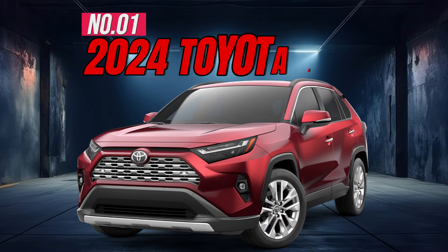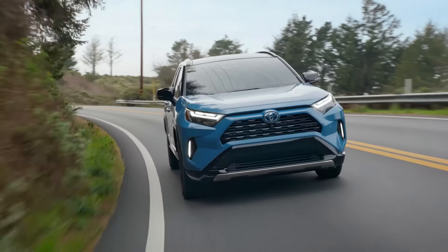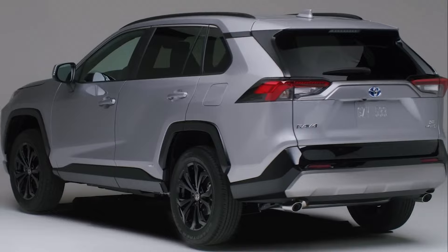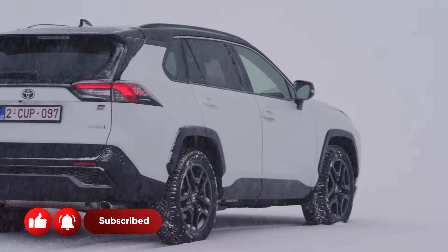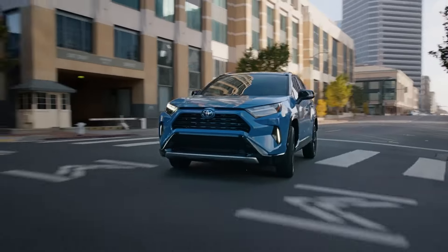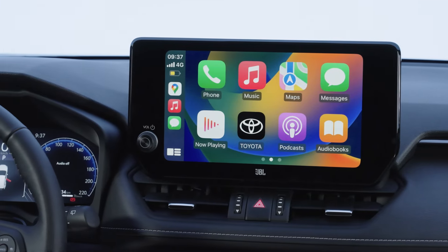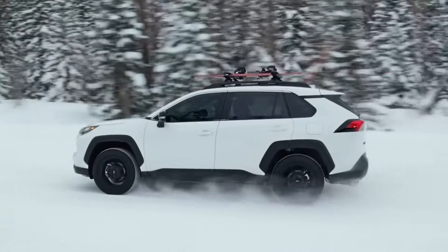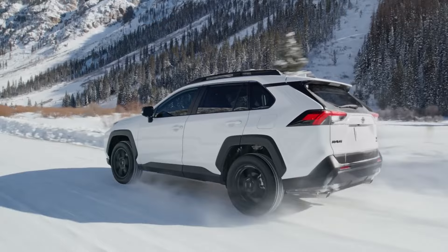Number 1: 2024 Toyota RAV4. The affordable, practical, and fuel-efficient 2024 RAV4 remains a top compact SUV choice, especially in its hybrid version. However, lower trims feel quite basic and it's not particularly fun to drive. Notable features include an 8-inch touchscreen, wireless charging, panoramic glass roof, blind spot monitoring system, hands-free power liftgate, and a 203-horsepower engine.